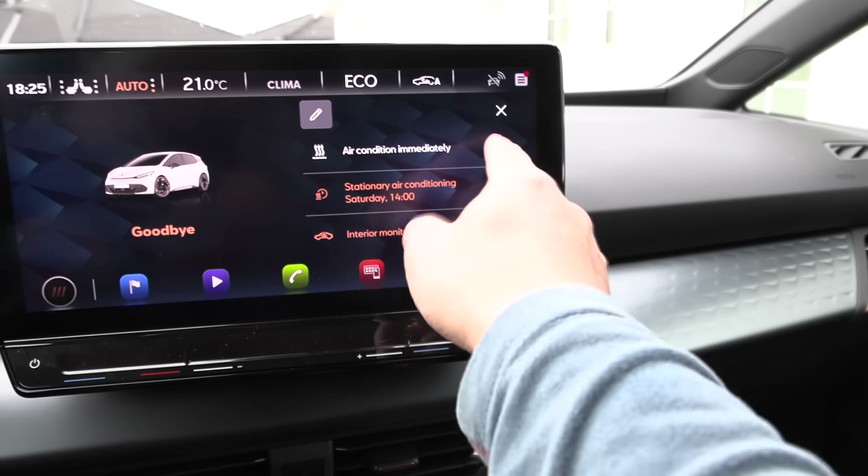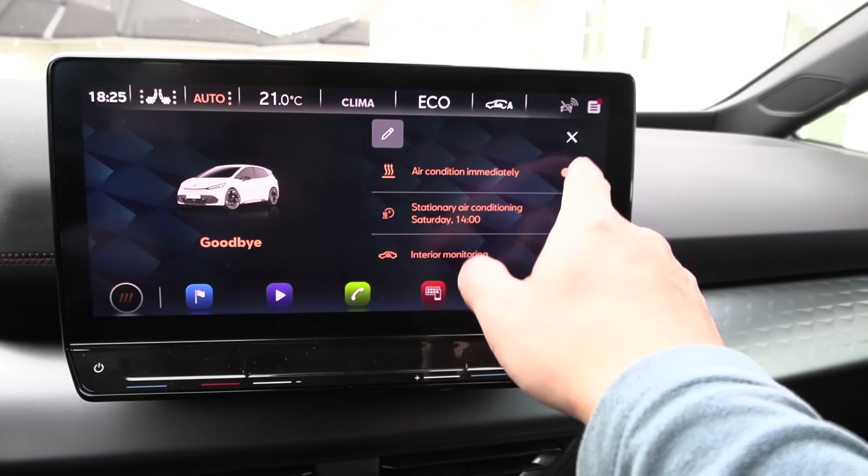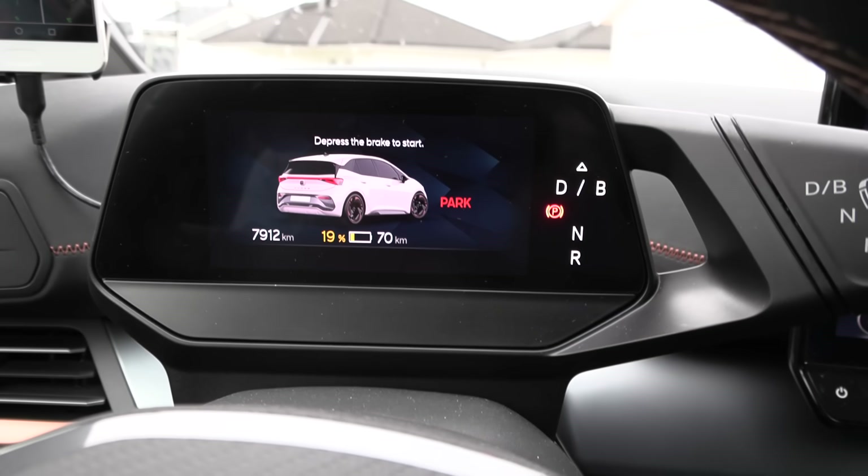The 'keep climate on' function only works for 30 minutes, and the preheating only works down to 19 degrees. Once you leave the car and it drops below 20, it stops. So now I have to drive the last part to go deep.